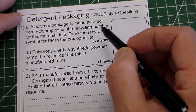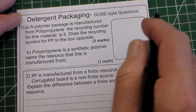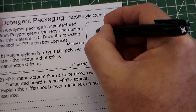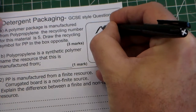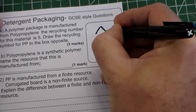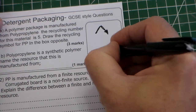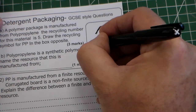A polymer package is manufactured from polypropylene. The recycling number for this material is 5. Draw the recycling symbol for PP in the box opposite. These recycling symbols are — I think it's pronounced Möbius Loop — and basically we've got the arrows here, another arrow here, and this one here, so we've got these three curved arrows.